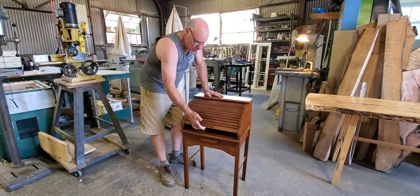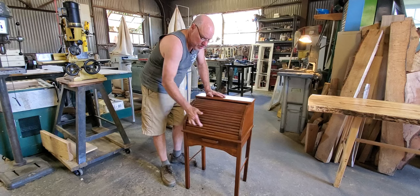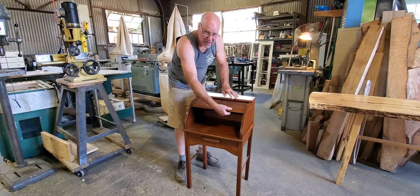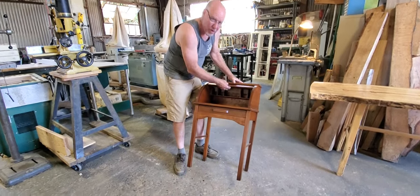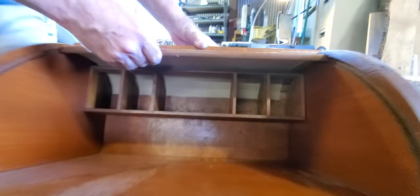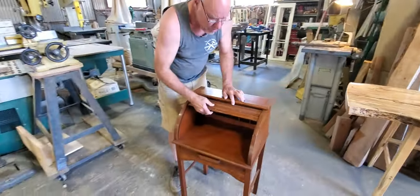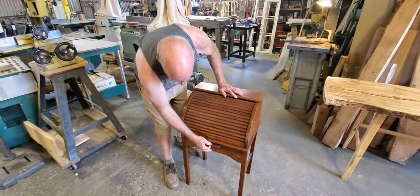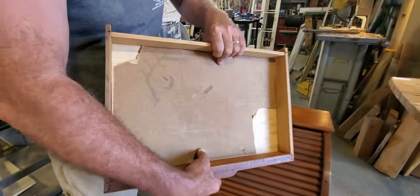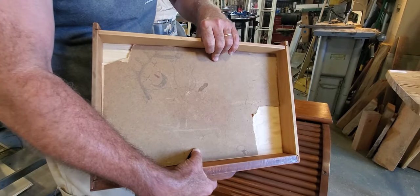When it came to us, it was missing these three parts of the tambour. They were broken off, and there was some canvas in the back here that was completely rotted away. This desk has got to be about 80 years old. The drawer was also in pieces, and inside the drawer I found a cute little drawing of the owner when he was a child.